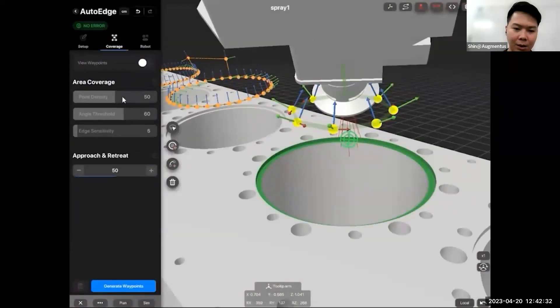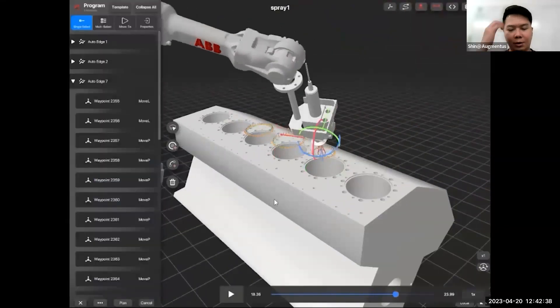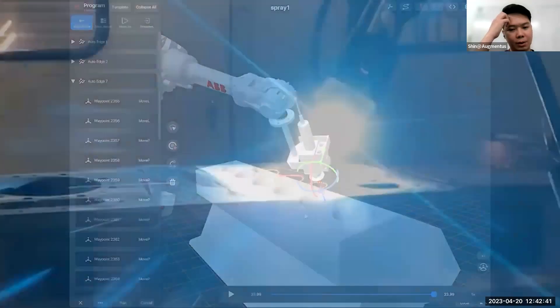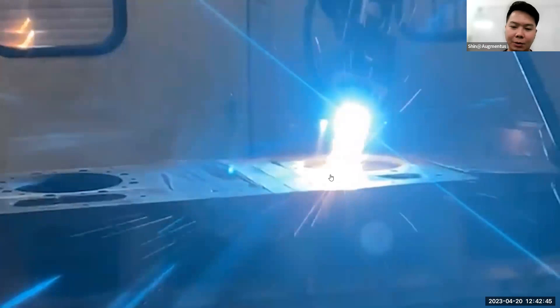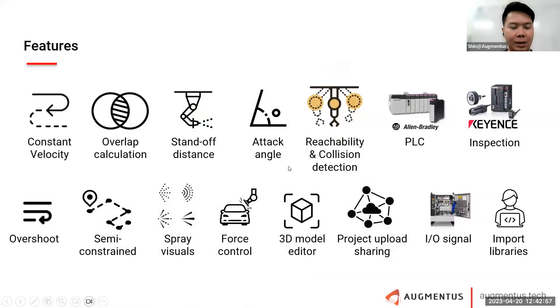This is a chemical coating application where we generate motion synchronized with a turntable, so the robot maintains a constant surface distance from the object. This is used for additive processes like turbocharger coating. Effectively, Augmentus allows users to very quickly generate complex movements across different applications — welding, polishing, inspection, sanding, spraying, and media blasting. Key feature sets include constant velocity, overlay calculation, standoff distance, attack angle, reachability and collision preview, and synchronization with PLCs and other external inspection systems.